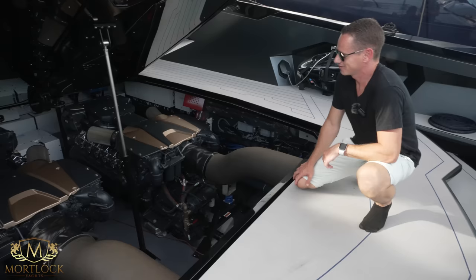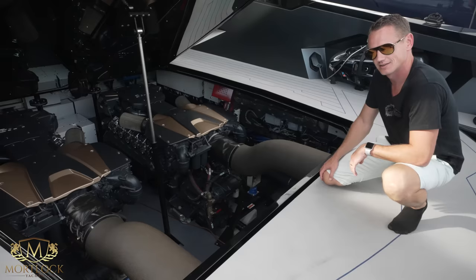This is what 4000 horsepower twin V12s sound like.